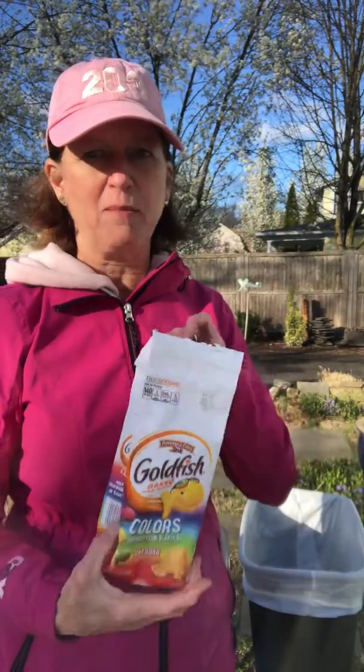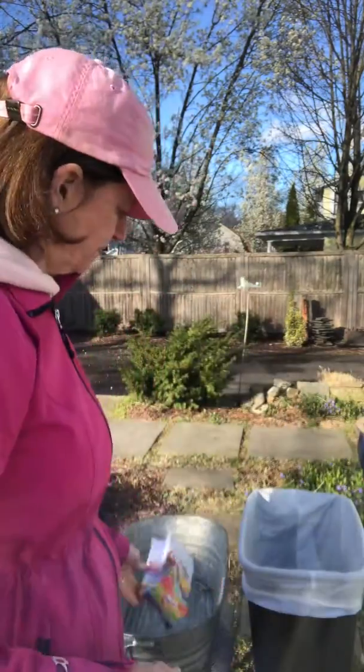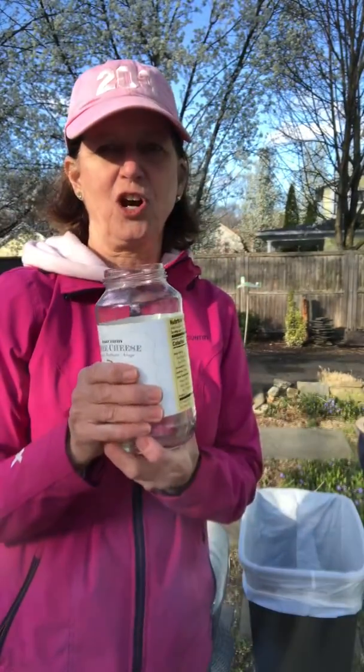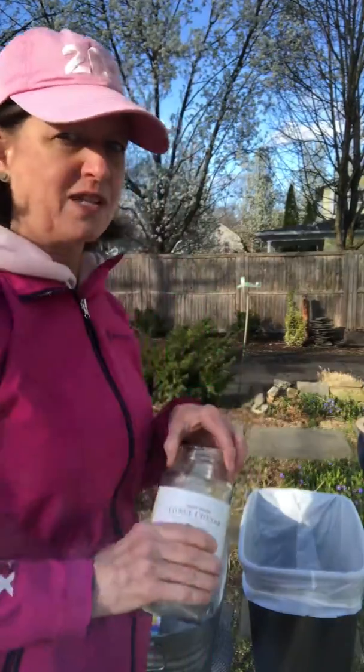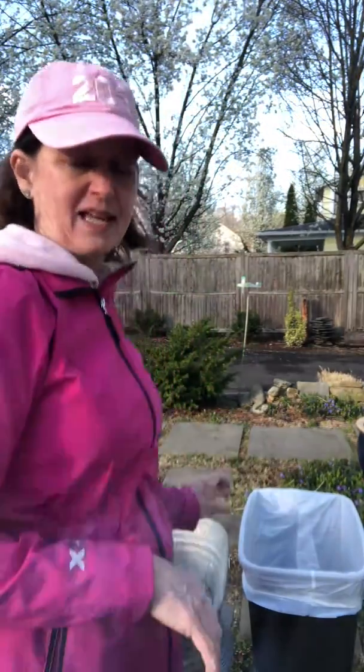What about my goldfish bag? The goldfish are all done — this is just trash now. So where does that go? In the recycling bin! And I will take that glass jar that I had — where does that go? The regular trash? Nope. It goes right in the recycling can.